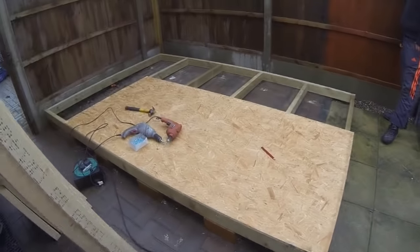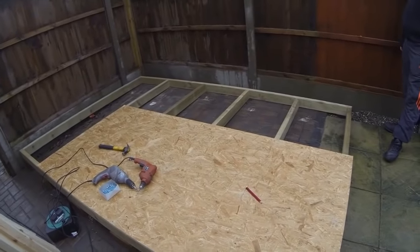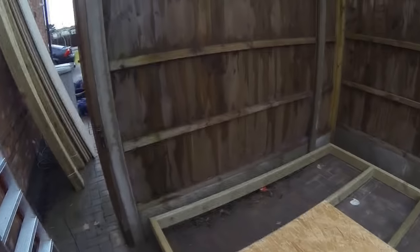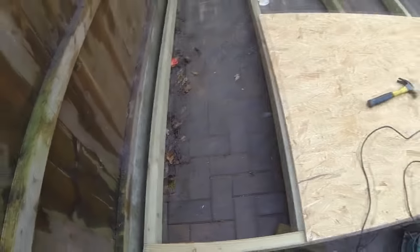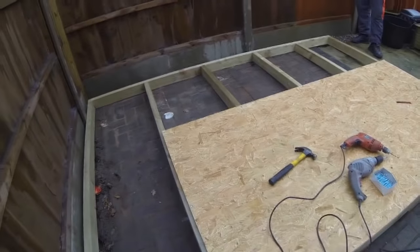We need to cut a board down there but we haven't got our jigsaw, so it's going to have to be cut by hand unfortunately. We've got to put a piece in along there and then finish off along there. As you can see, we've left a support all the way around so it's going to be nice and solid and we can get good fixings down.